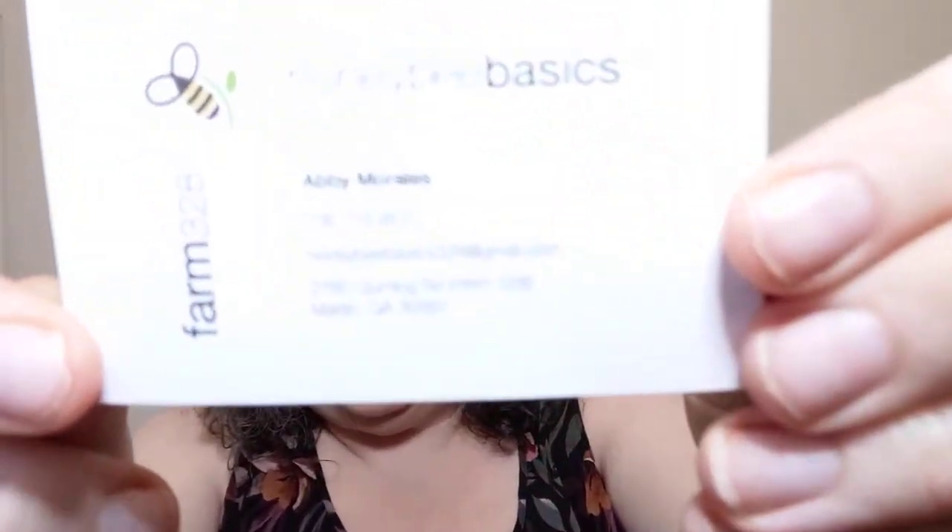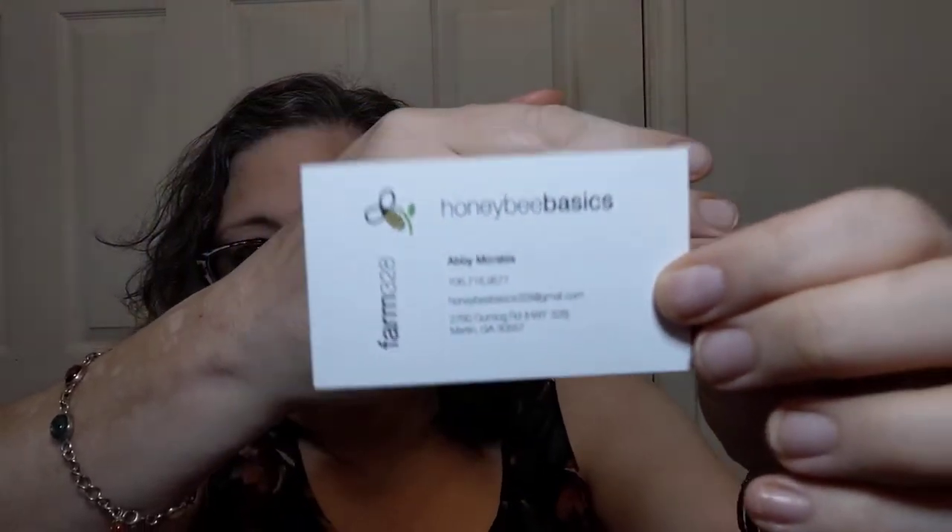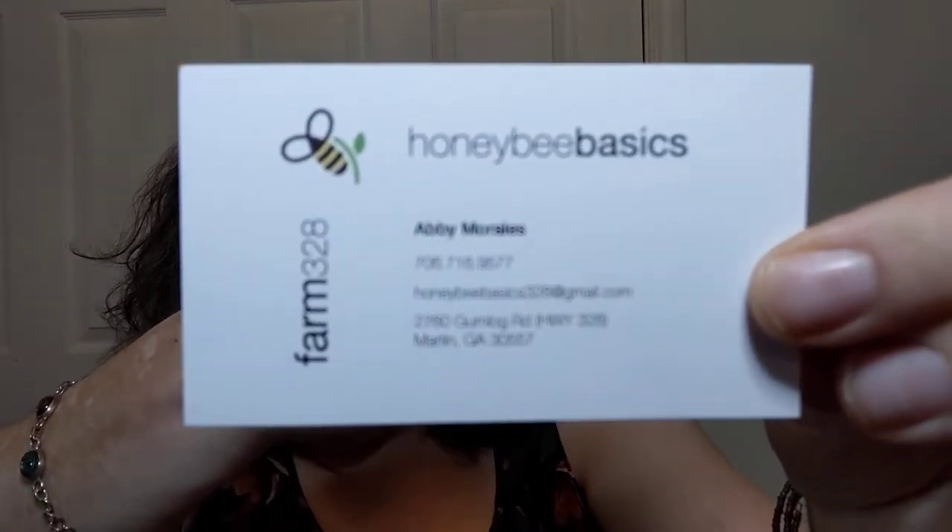Honey is wonderful and I want to try all of them. If you're interested in Farm 328 or Honeybee Basics, their email is honeybeebasics328@gmail.com. They're on Gum Log Road, which is Highway 328 in Martin, Georgia, and Abby Morales is the main proprietor. They also have great produce there — only open on Wednesdays and Saturdays for produce, but it's all grown right there and it's amazing.